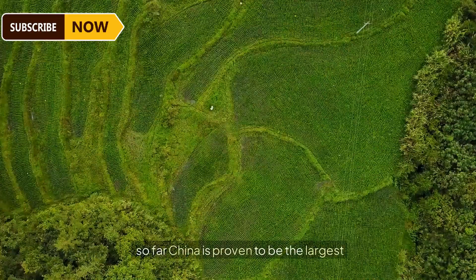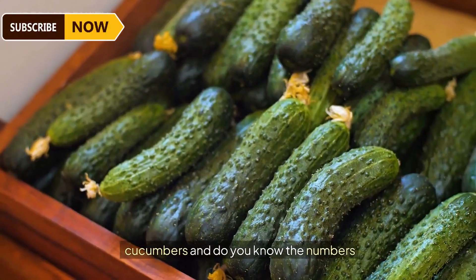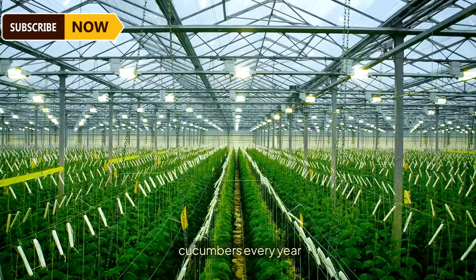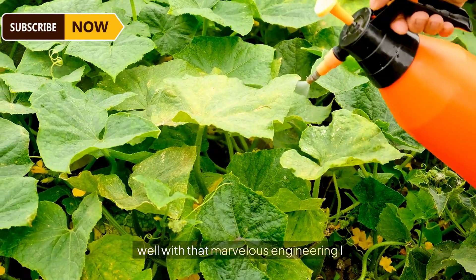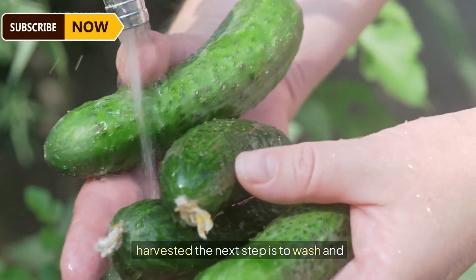China is proven to be the largest producing country for cucumbers — they produce around 77 million tons of cucumbers every year. With that marvelous engineering capability, it's easy to believe those numbers are possible.